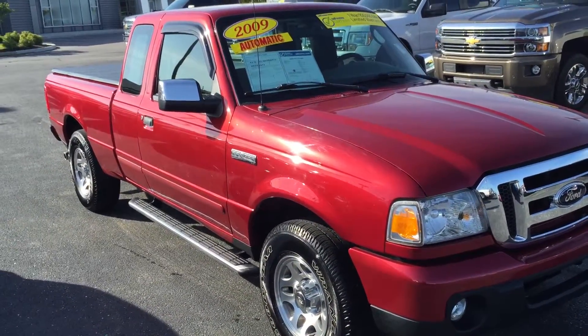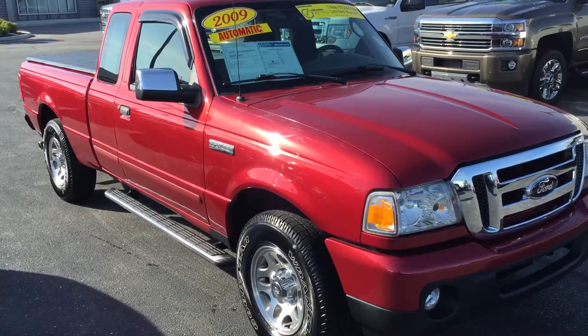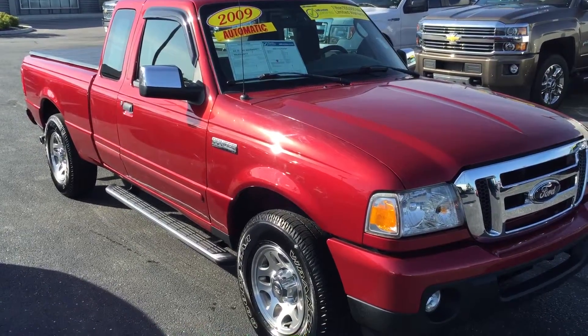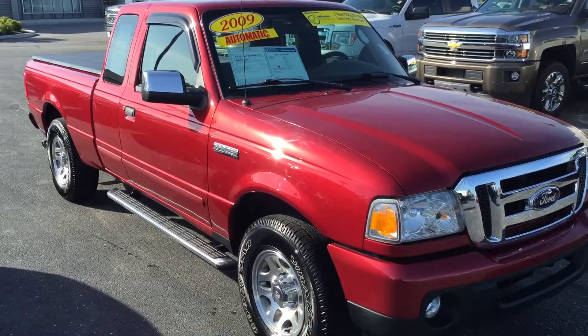Again Elizabeth, this is the 2009 Ford Ranger. Please give me a call as soon as you can. My name is Andrew at 317-852-2231. Thanks.